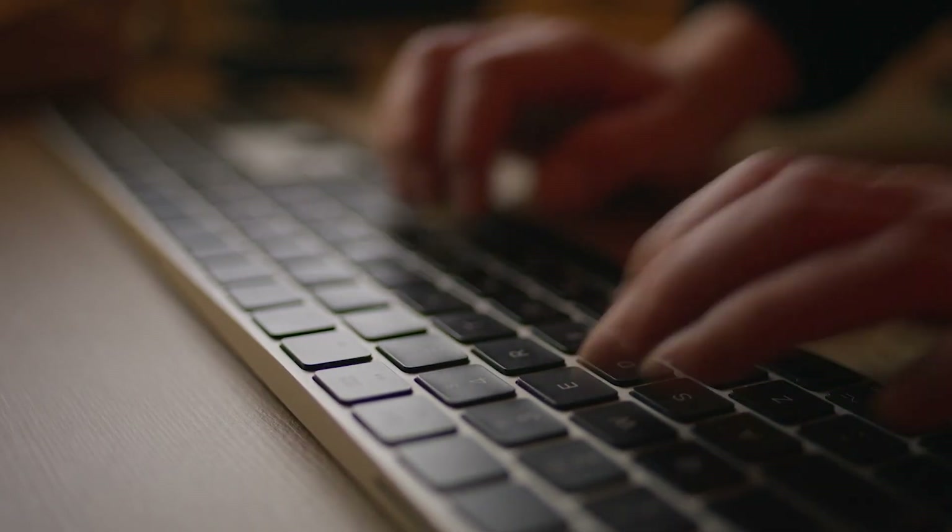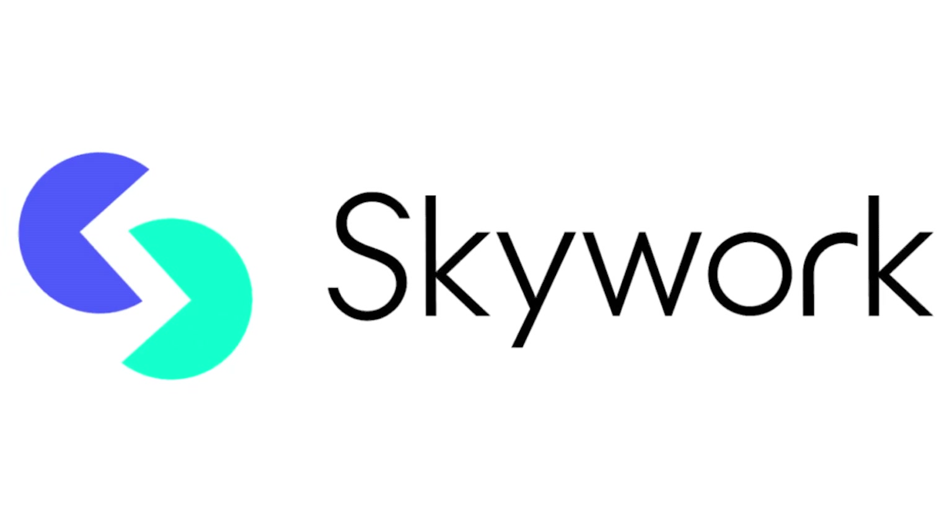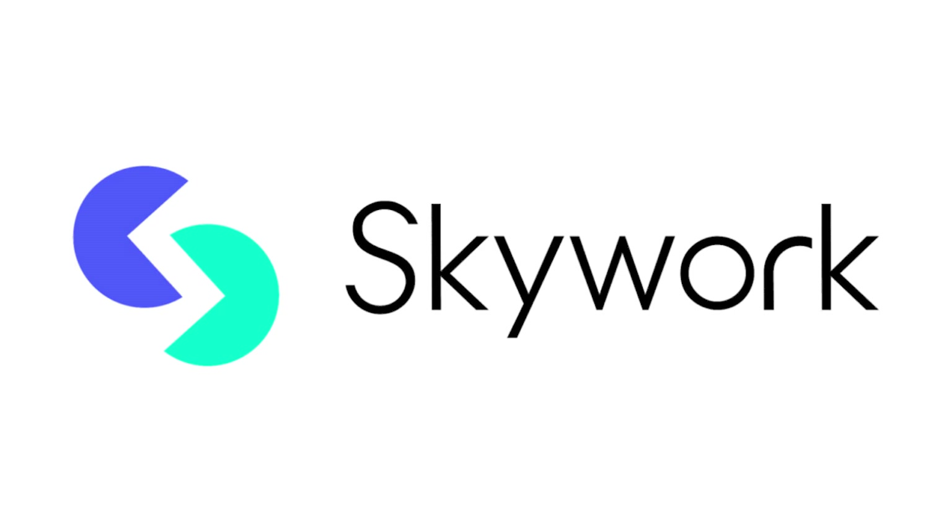We'll walk through all five specialized agents, see them in action, and I'll show you how it stacks up against the competition. By the end, you'll know whether this tool is worth your time. First up, let's talk about what makes SkyWork different.